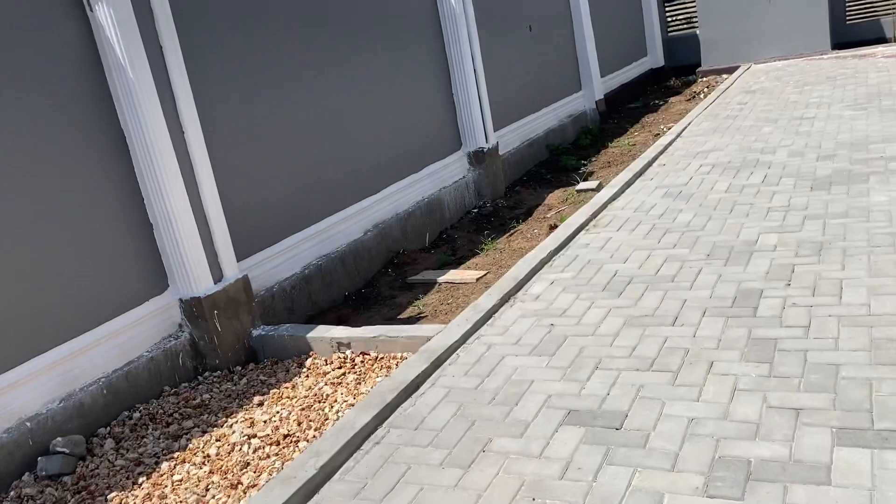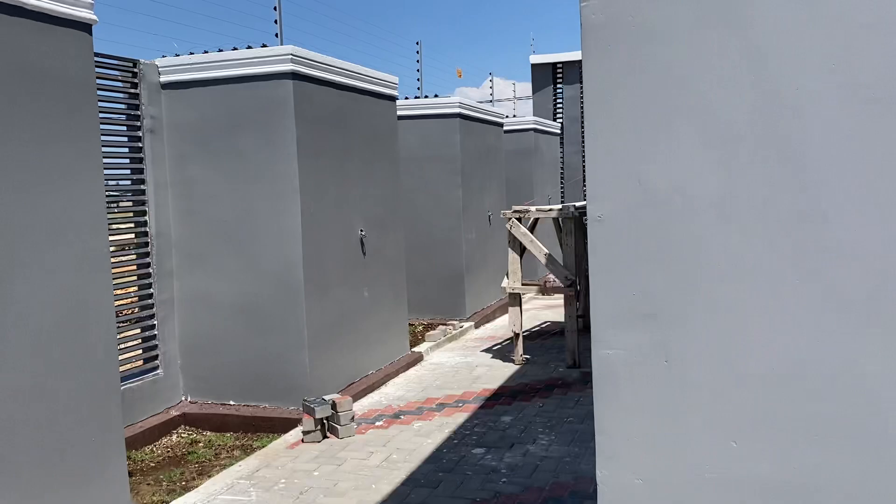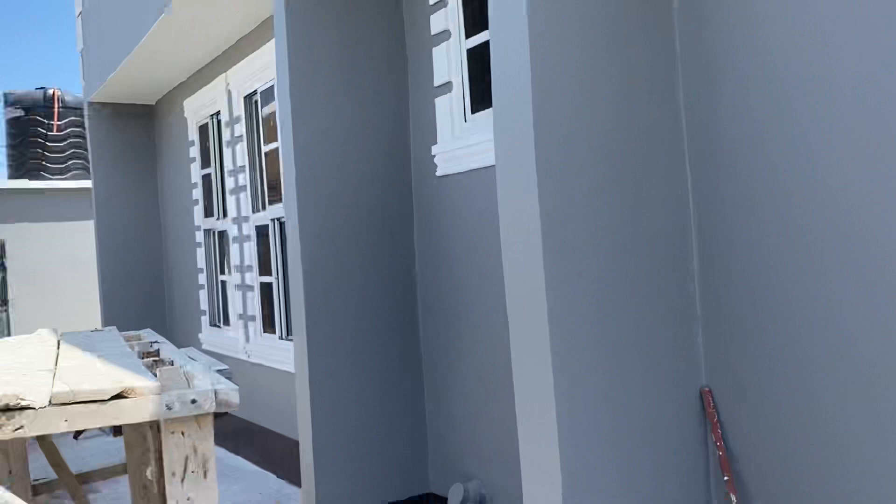Yeah, this is what it is. I don't want to make the video too long, but it's a nice — I won't say average, maybe above average — finished home, post-construction. A rental opportunity for anybody looking. I love the spaces for the gardening as well. I'm going to get out of here. Shalom.